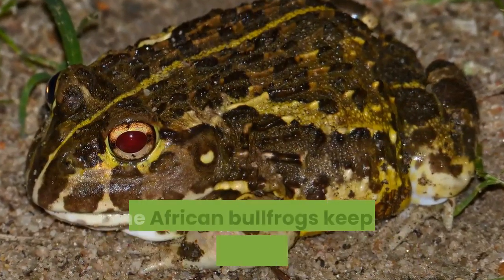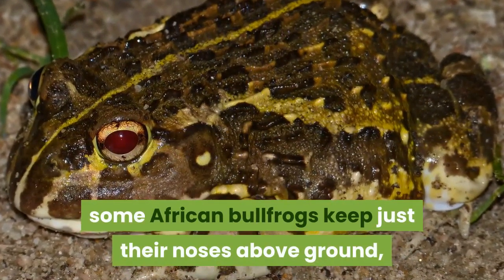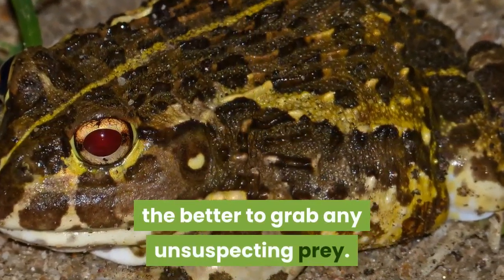After burrowing underground, some African Bullfrogs keep just their noses above ground — the better to grab any unsuspecting prey.